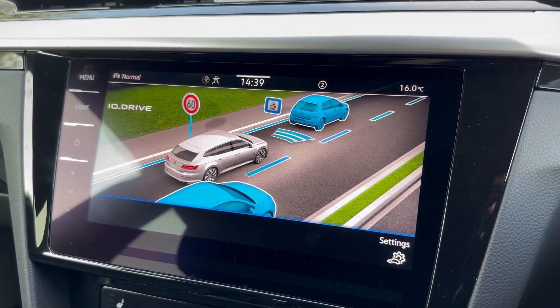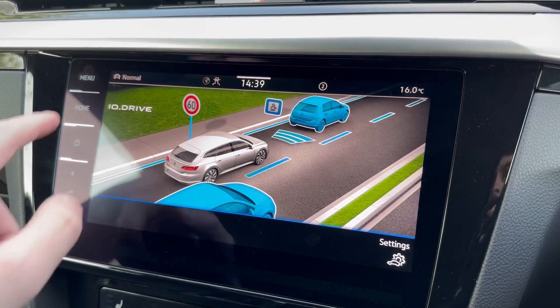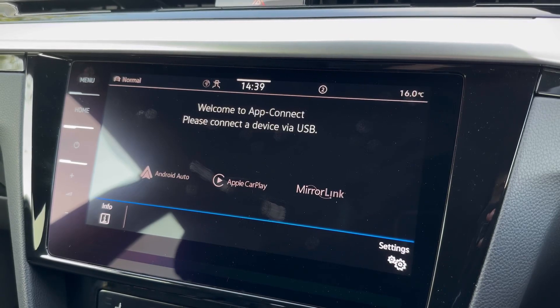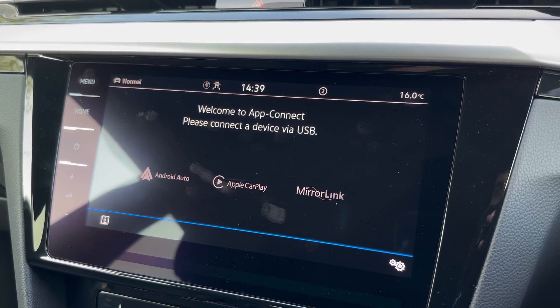The driver assist comes with plenty of options including the blind spot monitoring mentioned earlier, as well as front assist. Under the App Connect you can connect via USB, so you can stream your applications directly through the media system, integrating your smartphone super easily.